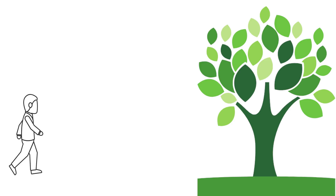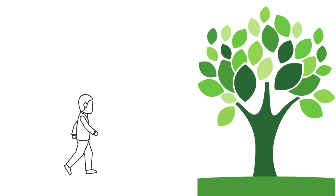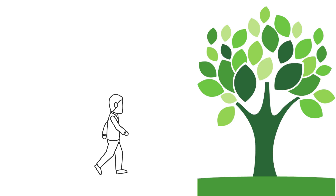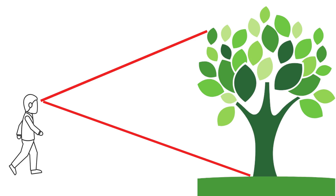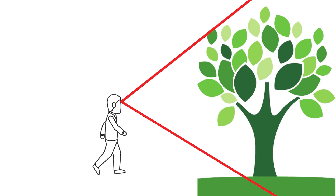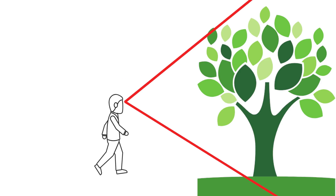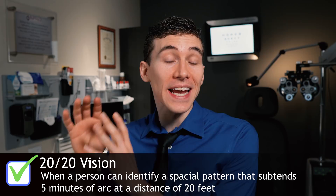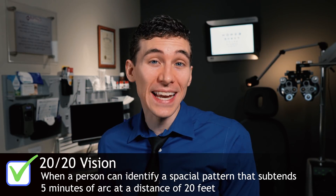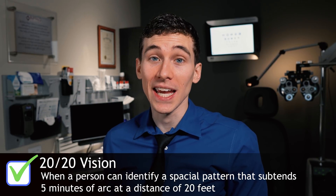For example, if you are looking at a tree in the far distance and you walk toward that tree, the tree starts to look larger. It's not that the tree actually grew larger — it's that the tree starts to take up a larger visual angle inside of the eye and more of your visual field, and therefore it appears larger. The textbook definition of 20-20 vision I memorized in optometry school was that 20-20 vision is when a person is able to identify a spatial pattern that subtends five minutes of arc at 20 feet.